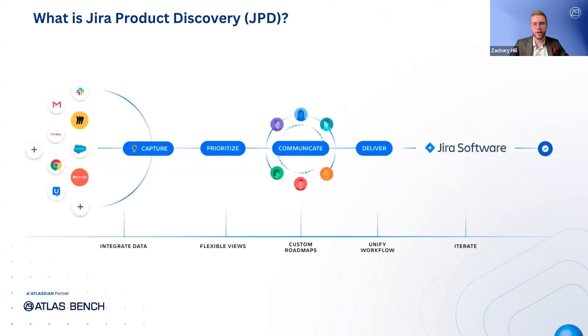Let's introduce Jira Product Discovery, or JPD. It's a dedicated tool designed specifically for product teams to manage their ideas and gather feedback. Unlike juggling spreadsheets and various tools, JPD helps teams prioritize features based on real data, not just opinions. It serves as a single source of truth for everyone involved in the product process, including product managers, developers, and stakeholders, ensuring that everyone is aligned. Because it integrates seamlessly with Jira software, it bridges the gap between product discovery and actual delivery, keeping everything connected from idea to execution.